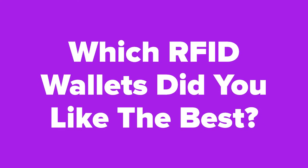Now that we're at the end of the slideshow, let us know in the comments section which RFID wallets you ended up liking the best. Don't forget to subscribe to our channel and check out the next video for related product videos that you just might be interested in.